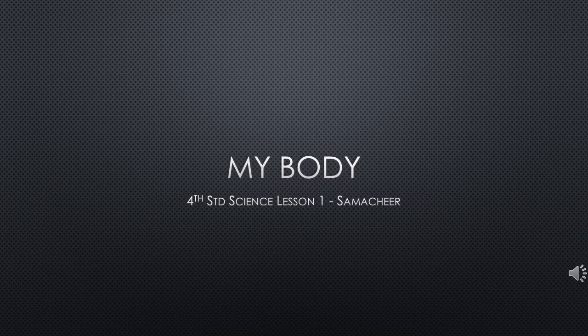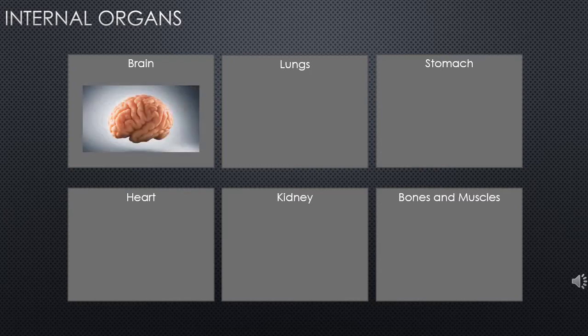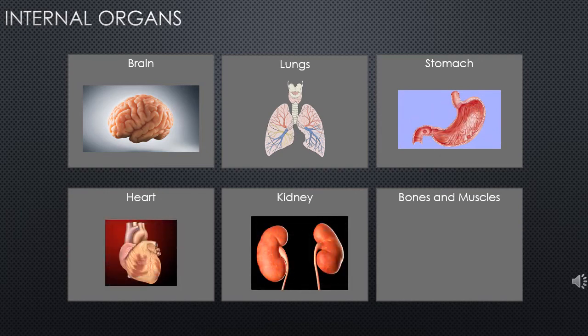Today we are going to talk about my body. This is the first lesson in science, 4th standard. Here are the internal organs: brain, lungs, stomach, heart, kidney, bones and muscles. Internal organs are the organs which are found inside our body which we cannot see.